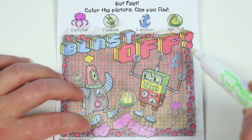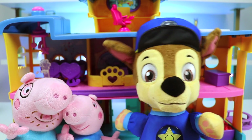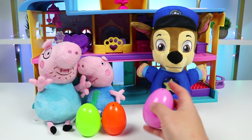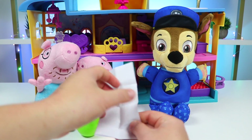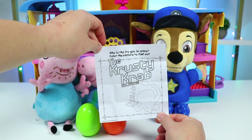Great work, everyone. That was so much fun. Can we do another one, please? I want to open another egg. Sure. This time we'll open the pink egg. It's another piece of paper. Did we get Imagining? Yes, we did. And it's another SpongeBob one. Let's get right into it.